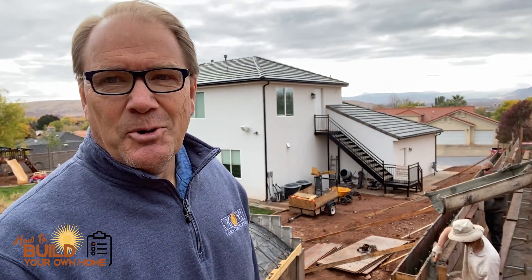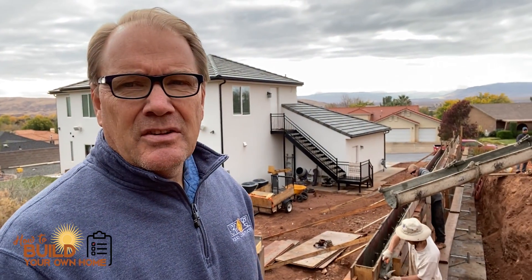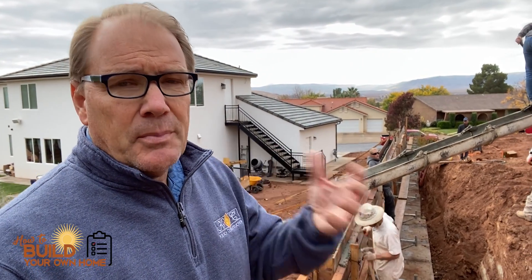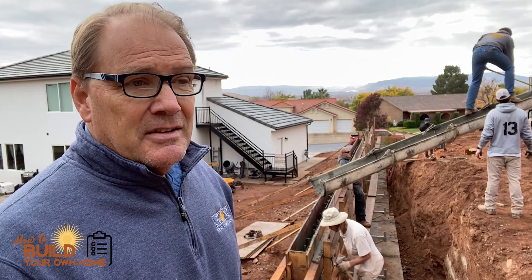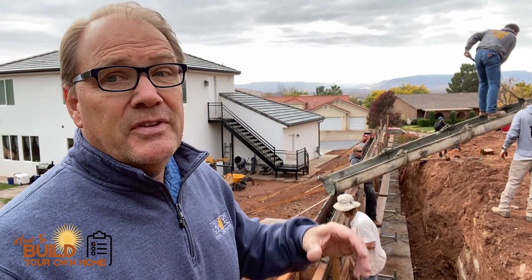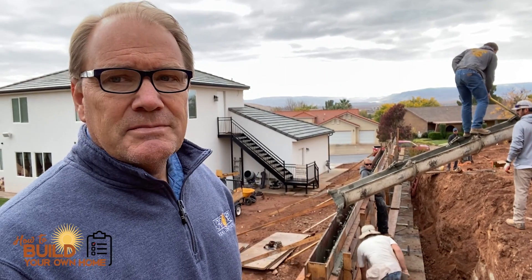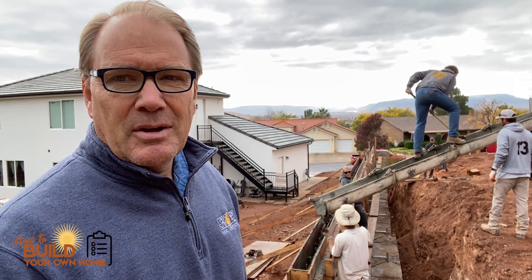I love to see a concrete pour. Just a couple of thoughts on retaining walls: make sure they get properly engineered and wait for them to cure before you do any compression behind that wall. Anyway, this is Keith with How to Build Your Own Home.